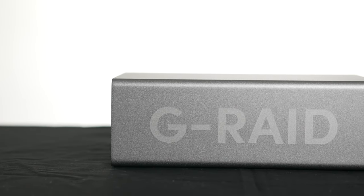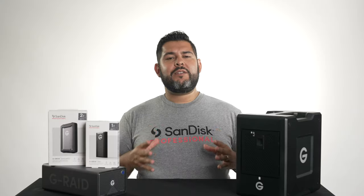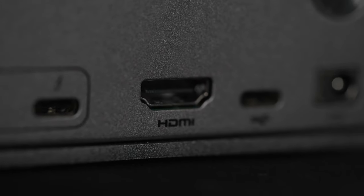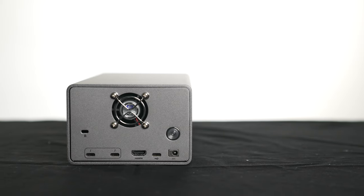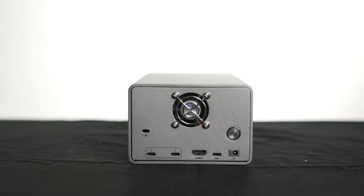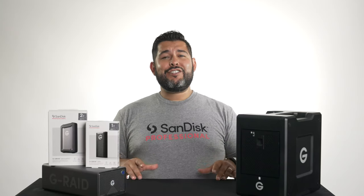The sleek anodized aluminum enclosure looks really nice on the desktop but is intended to be a bit more of a permanently fixed solution. The G RAID 2 also has an HDMI port making it easy to connect an external monitor to your Thunderbolt 3 compatible system, and offers daisy chaining of up to five Thunderbolt 3 devices. If you're a working professional and need backup redundancy, the G RAID 2 is a great start. Take advantage of the swappable Western Digital Ultra Star Drives that offer speed and reliability.